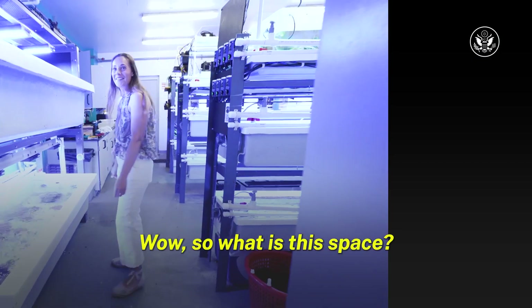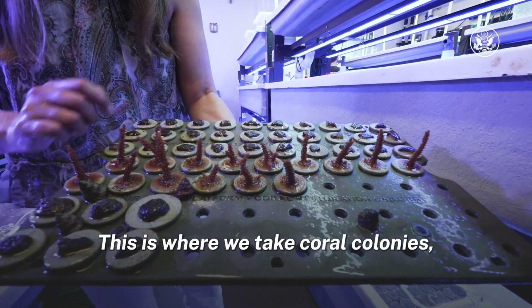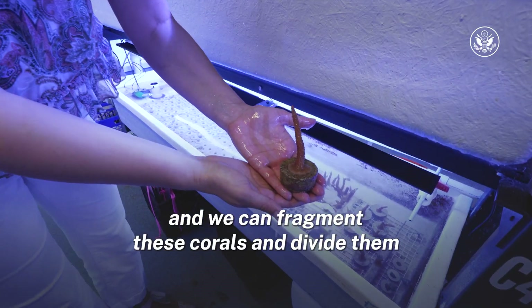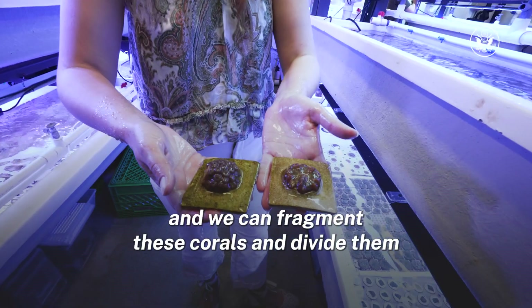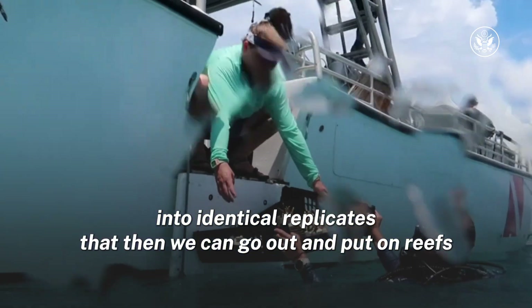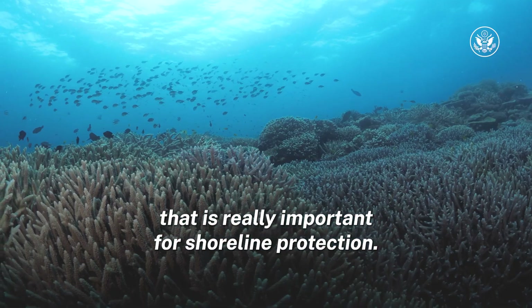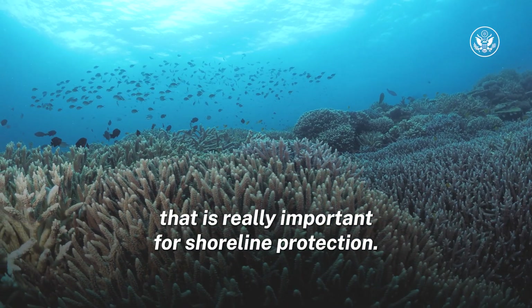Wow, so what is this space? So this is the Rescue a Reef Lab. This is where we take coral colonies and we can fragment these corals and divide them into identical replicates that then we can go out and put on reefs and provide that three-dimensional structure that is really important for shoreline protection.